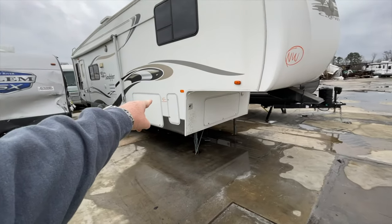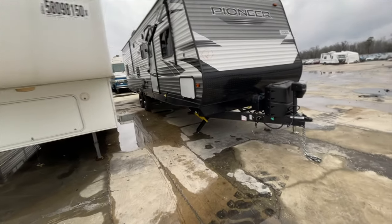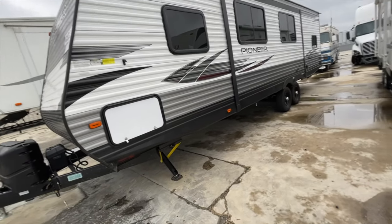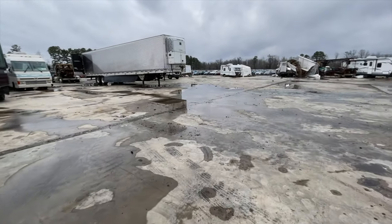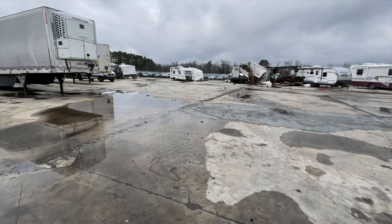Look at the water line on that one — hell no. That Pioneer was brand new. Remember, that's been here for about six months now. Another flood. Definitely interesting stuff out here today.